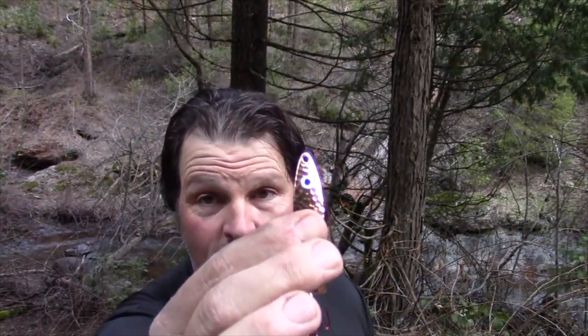If you like to troll fast, if you like to be aggressive, if you like to draw reaction strikes from actively feeding trout, you need to get a set of my speed spoons. Here's a speed spoon right here — every spoon is just short of three inches long, they weigh half an ounce. They have a great minnow profile, they all come fitted with a number four premium red treble hook, and they all have a prominent strike-inducing eye.